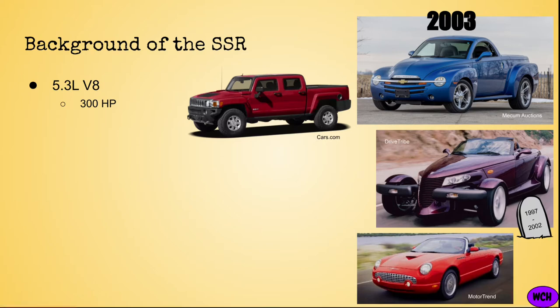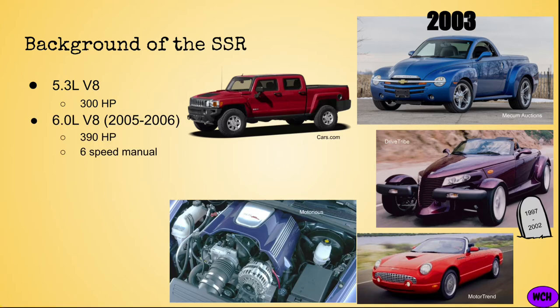However, for the 2005 model year, Chevrolet amped the SSR's power by adding a 6-liter V8 which produced 390 horsepower — nearly 100 more than the prior two years. Beyond the stronger engine, 2005 SSRs also came with an optional 6-speed manual transmission, making 2005 and 2006 SSRs a bit more valuable than the older ones.